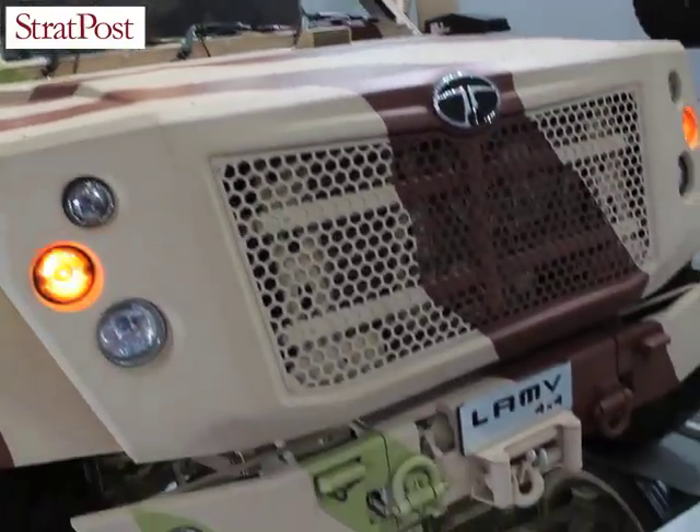This is again an indigenous vehicle, and it has taken some time to develop. Tata Motors is now moving into the battlefield, operating right from the front and catering for everything from the combat zone itself.